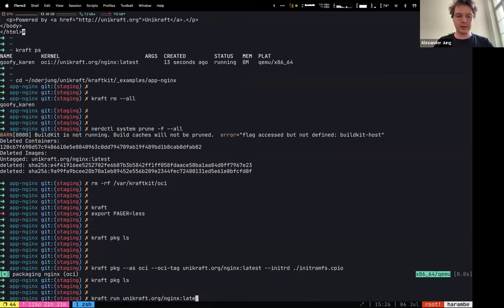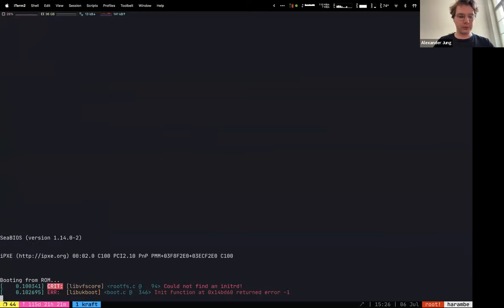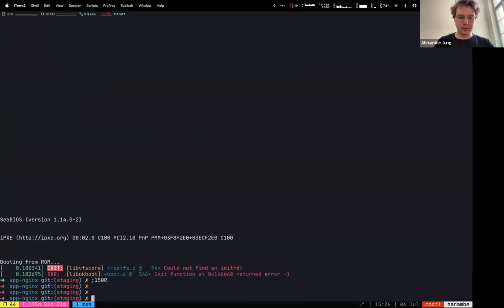If I now do craft package ls, you can see it's now here — I can view all the pre-built unikernels I want to distribute. And of course now I can push this straight to a registry of my choice. Then just like before, I can run unicraft.org/nginx:latest and it boots. So this shows packaging and distributing unikernels through OCI registries.